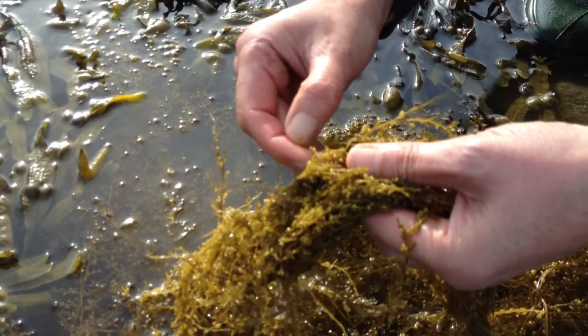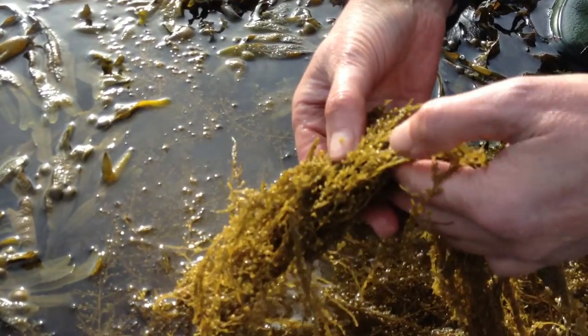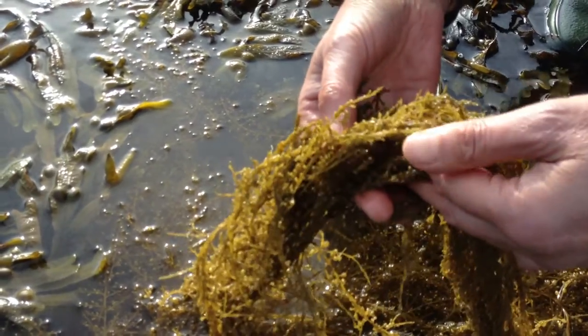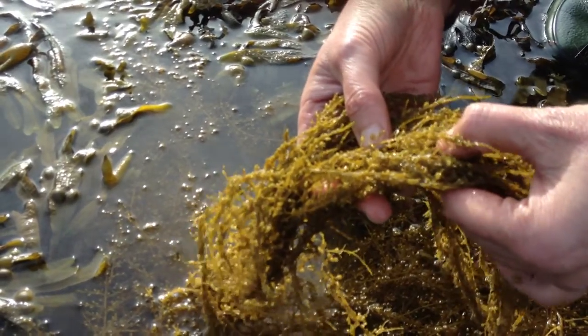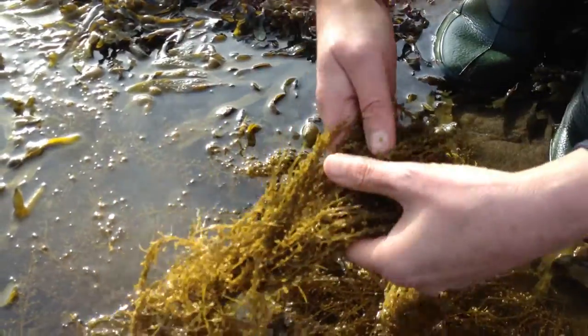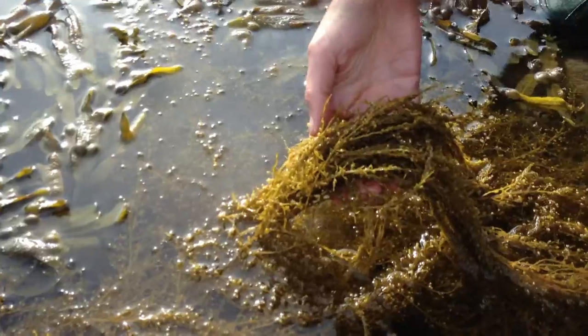On this marine algae, we can see that the bladders are just varying sizes — very small to medium sized. They allow it to float along and drift, getting from place to place very quickly. So it's the Japanese weed, or sargassum.